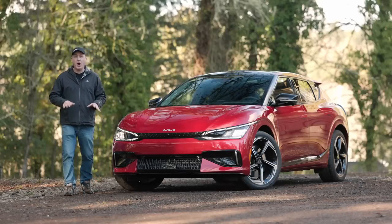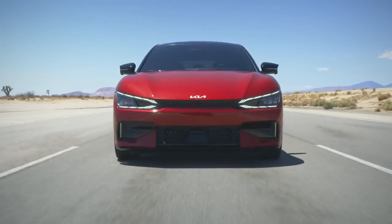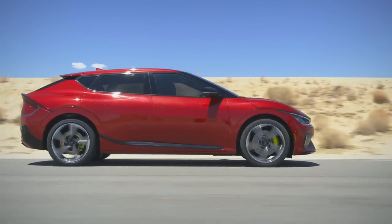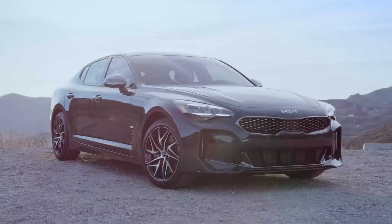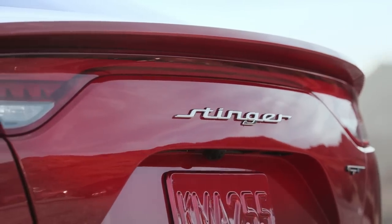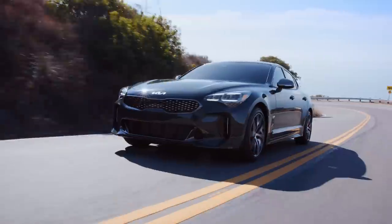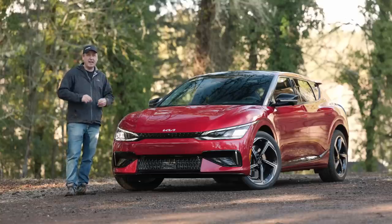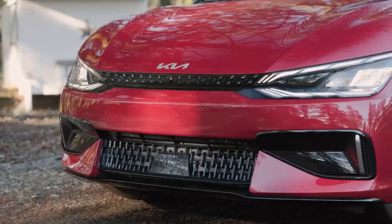Here we have a car that puts out 576 horsepower and 545 pound-feet of torque. It's got dual motors and all-wheel drive. And if you're surprised that this is a Kia, you just haven't been paying attention. This is the same company that brought us the Stinger with 368 horsepower and torque vectoring all-wheel drive. Of course, that was a petrol-based car. This is an electric — the natural evolution from that same kind of idea.